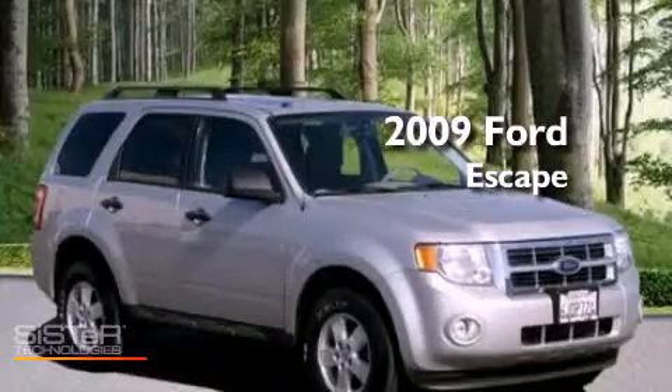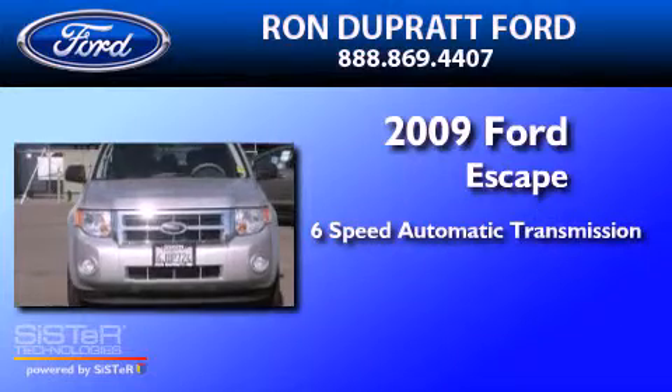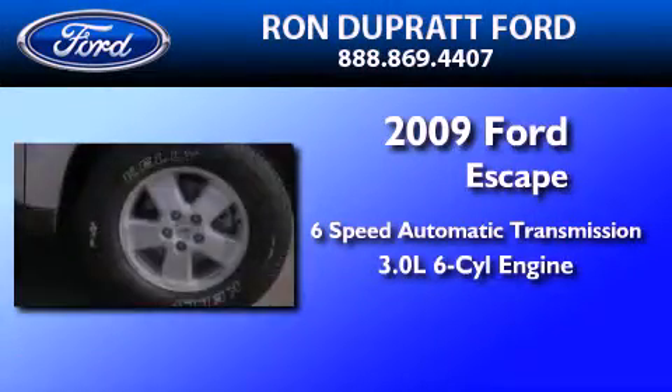This is a 2009 Ford Escape. This crossover has a 6-speed automatic transmission and a 3.0-liter V6.